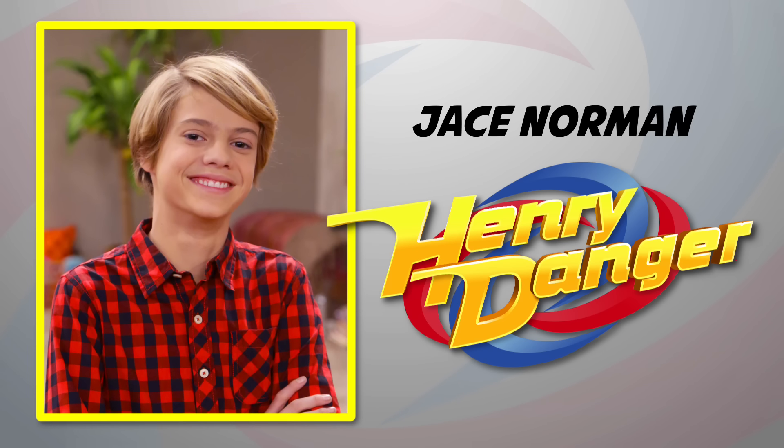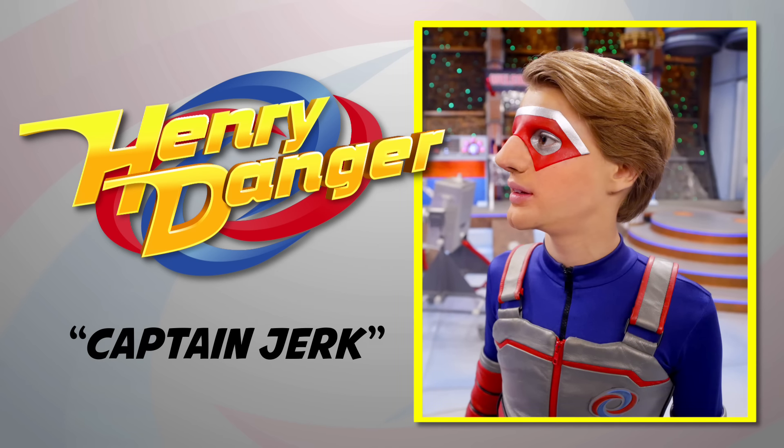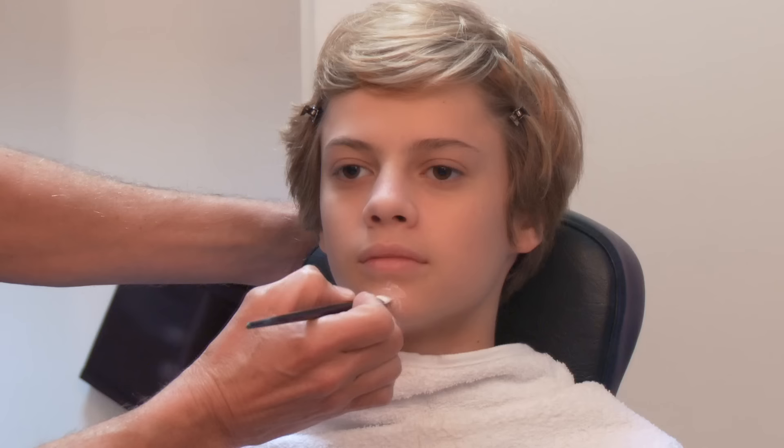Hey guys, it's Jace Norman from Henry Danger. Kid Danger had to wear a disguise in the episode Captain Jerk, and I wanted to show you guys how they put it on. This could be good.